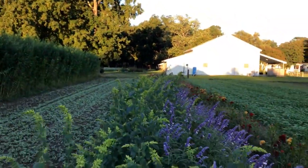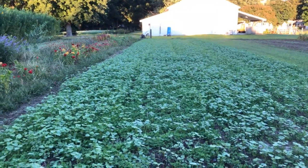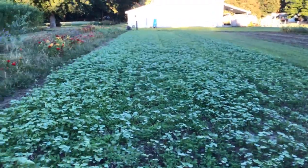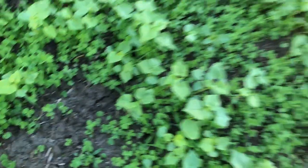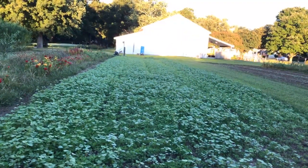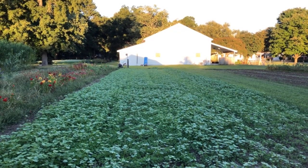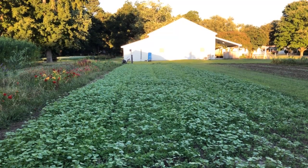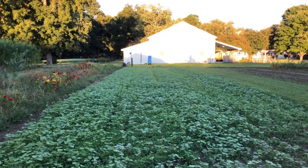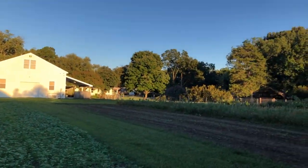Here's another cover crop experiment going really well — crimson clover with buckwheat. This is the crimson clover and this is the buckwheat. It was still a bit warm, so I decided to mix the two together so we'd get instant sprouting and coverage from the buckwheat, creating a canopy that does an excellent job of weed suppression. The buckwheat will get killed with the first frost, but that clover is going to kick in and be absolutely beautiful.